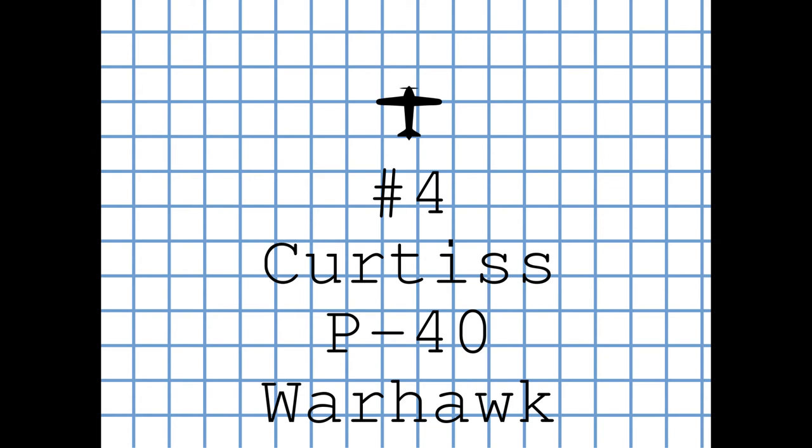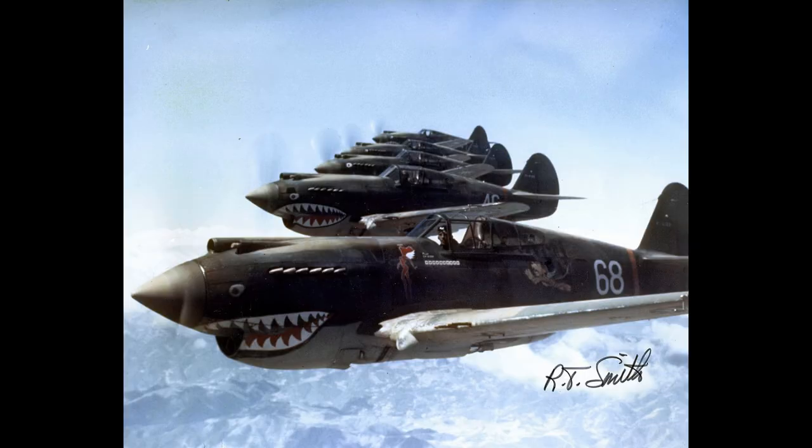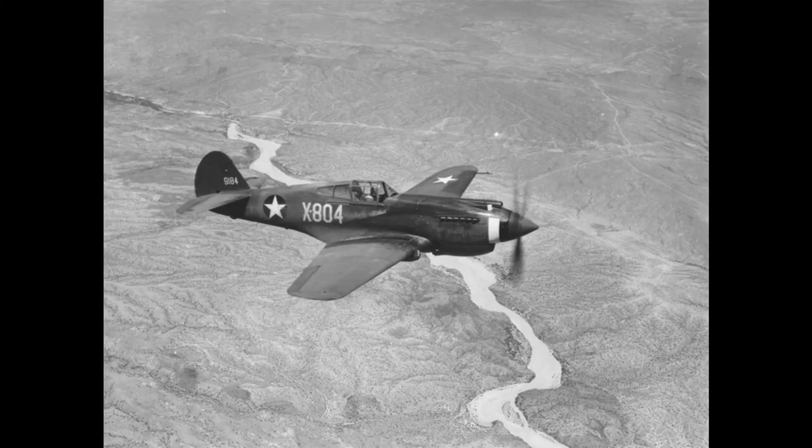The Curtiss P-40 Warhawk is an American single-engined, single-seat, all-metal fighter and ground-attack aircraft that first flew in 1938. The P-40 design was a modification of the previous Curtiss P-36 Hawk, which reduced development time and enabled rapid entry into production and operational service. The Warhawk was used by most Allied powers during World War II and remained in front-line service until the end of the war.